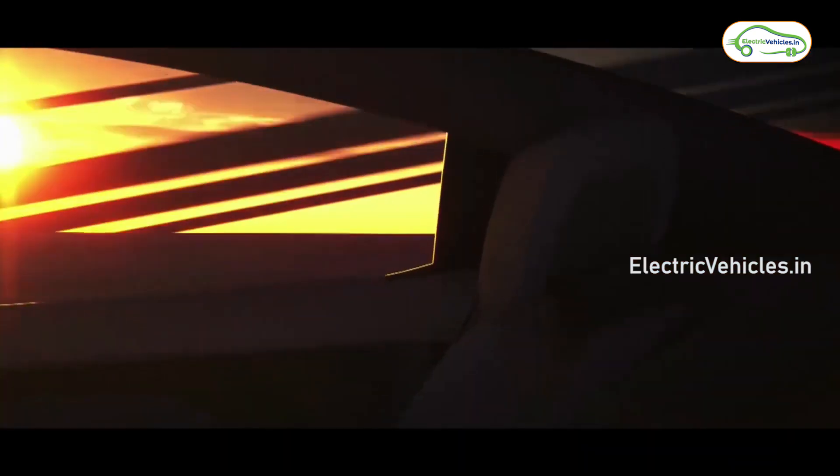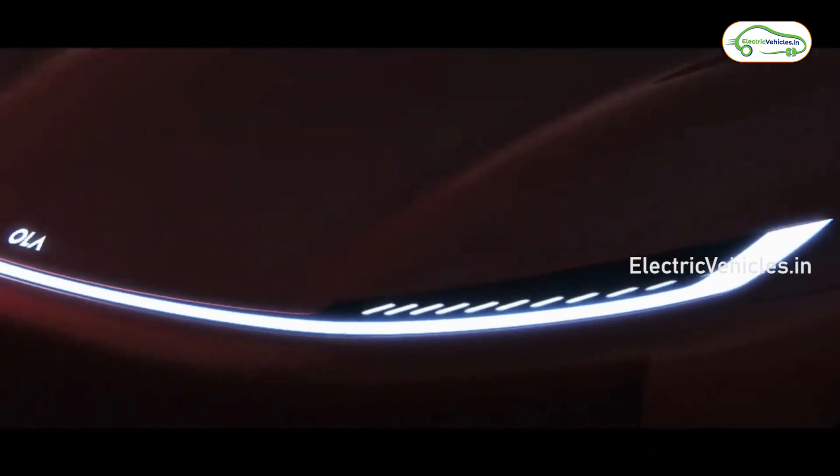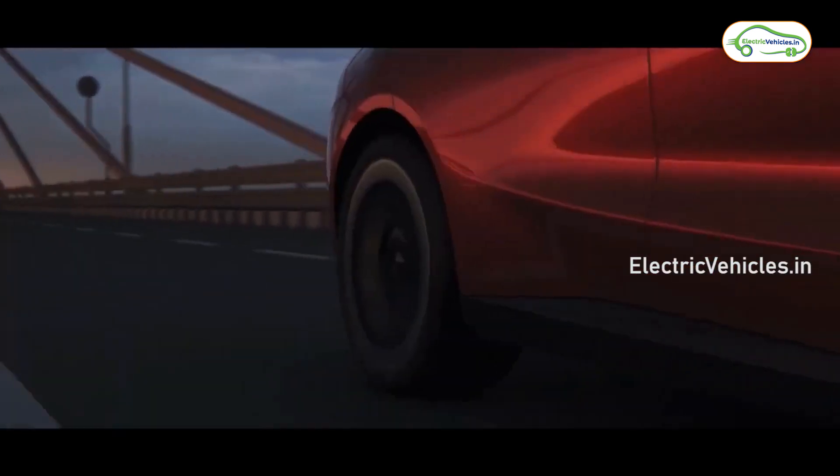Talking about the launch date and price, Ola's first-ever electric car will be launched in India in 2024, and it can cost around 15 to 20 lakh rupees.